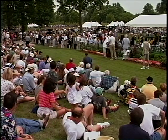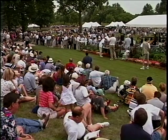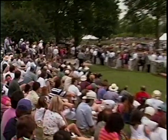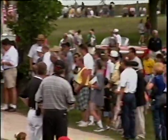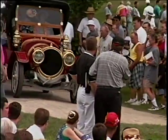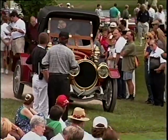Our next winner in Class A, ladies and gentlemen, it's number 226 — a 1912 DeLaunay-Belleville Roadster owned by Elizabeth Upjohn from Kalamazoo, Michigan. A rare brown radiator DeLaunay-Belleville Roadster, 1912, our next winner in Class A.